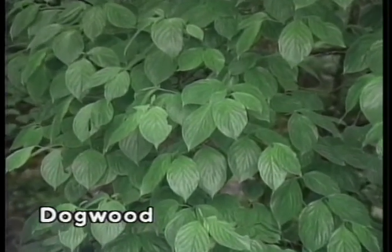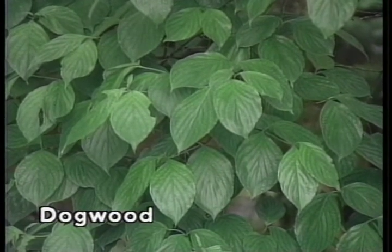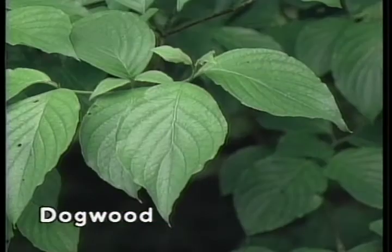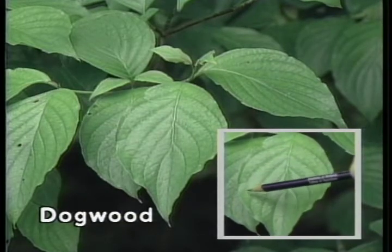The flowering dogwood, named for the large white showy flower found on the tree early in spring, is one of the few forest trees whose leaf and twig arrangement is opposite. The leaf is between three and five inches in length, yellowish green in color, with an entire smooth margin. The overall shape is elliptical, widest at the center, and the secondary veins radiating from the primary vein eventually follow the outer edge to the apex.